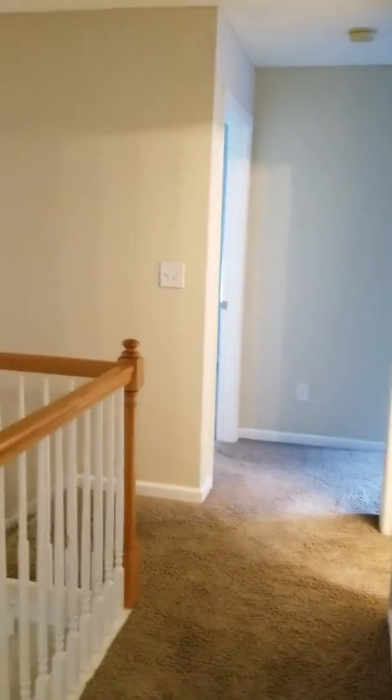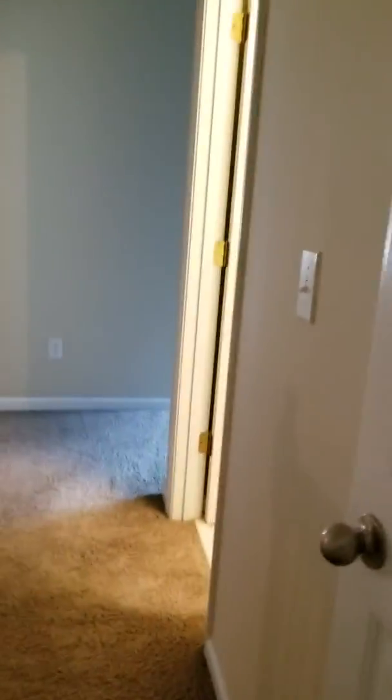This room was just painted, you can see. And we have the hall closet and the upstairs bathroom.